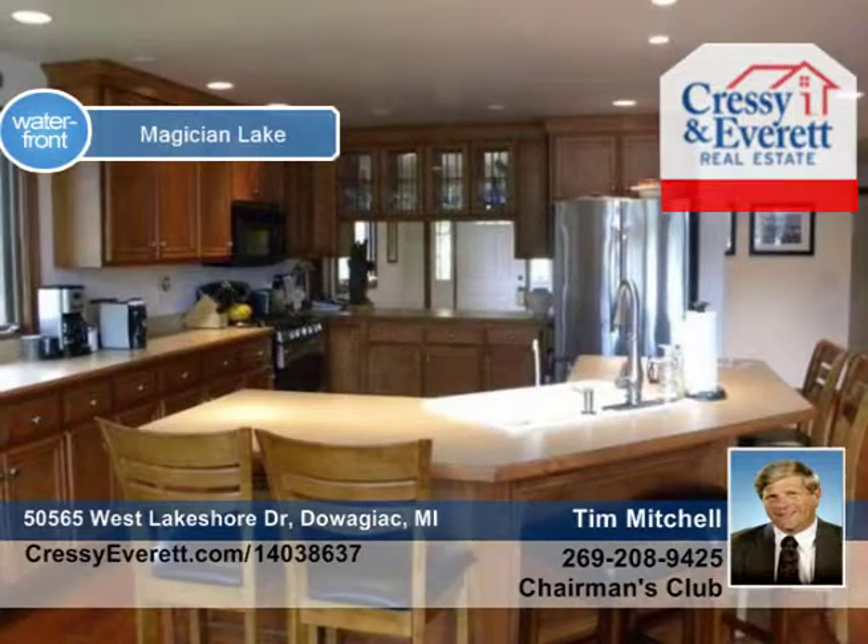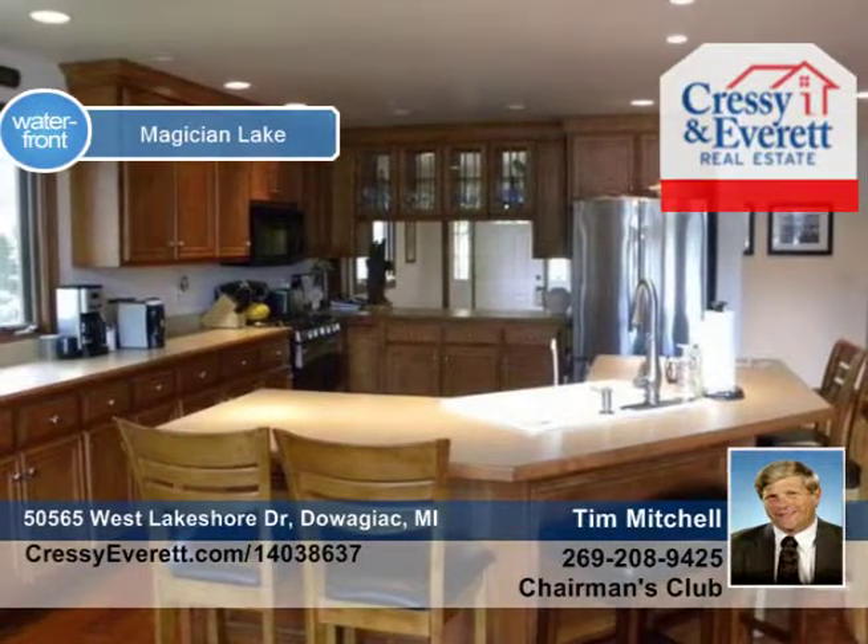You'll love the hardwood flooring throughout the dining room and gourmet kitchen with new stainless steel appliances and a breakfast bar.